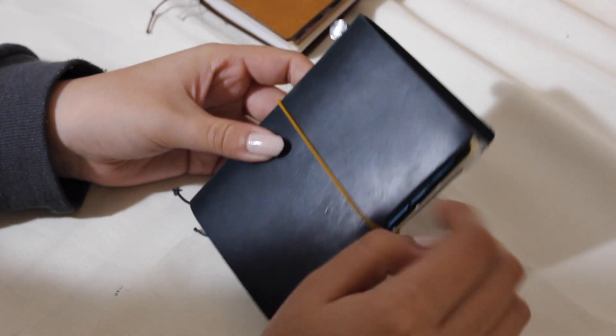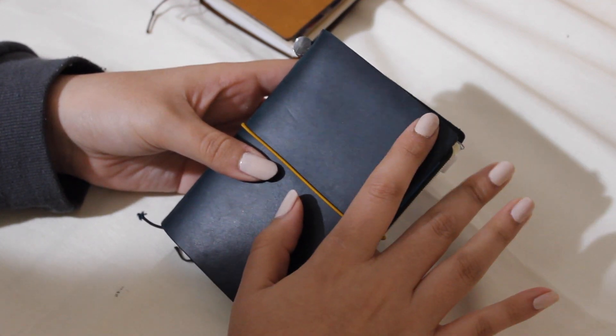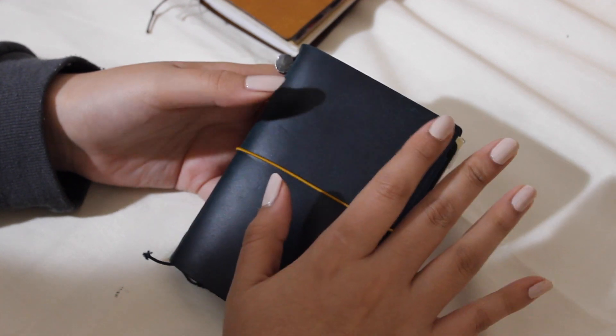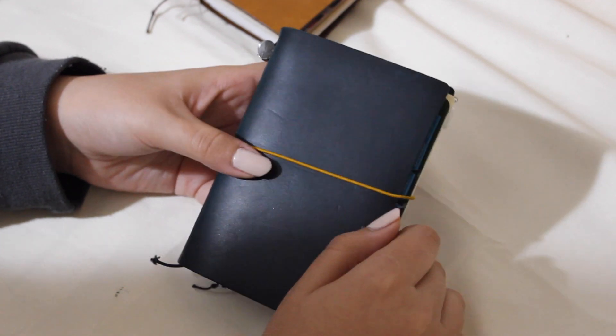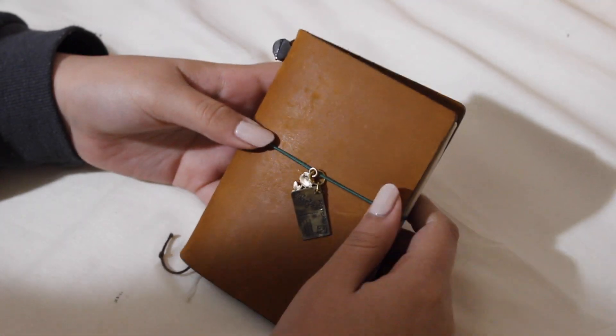So I'll just continue to do that for now until I find something better. That's it for planners really. I am trying to get a hold of either ATEEZ or EXO's seasons greetings because I do want to display those somewhere in my room as well as use the diary that they come with. So that's little Taika, and then we have little Bentley — my first passport.